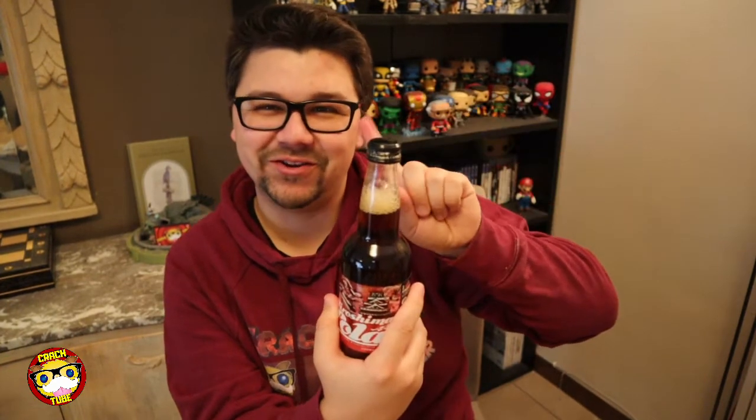Don't worry, this isn't radioactive — I think. It's a drink and it's a glass bottle. I would say let's try this. Oh no no no! Don't do this on me, cola. Don't do this on me. Okay! Cola from Hiroshima.